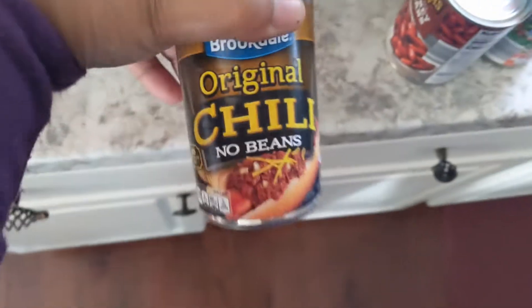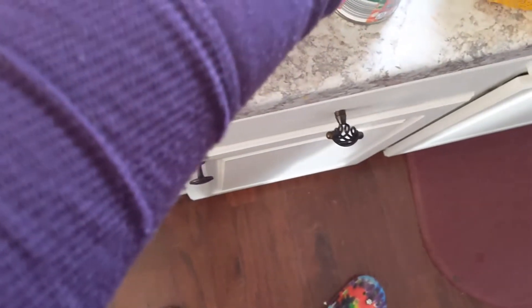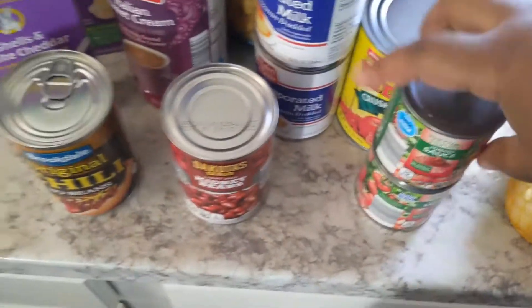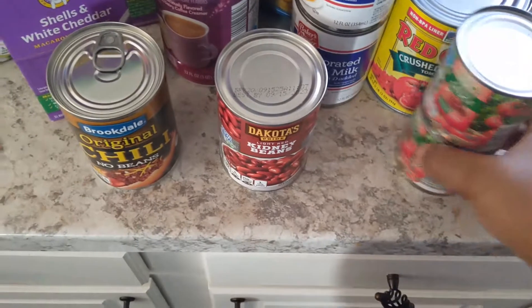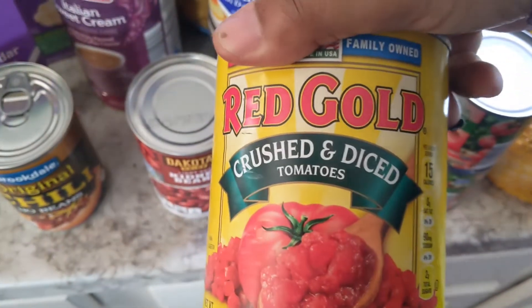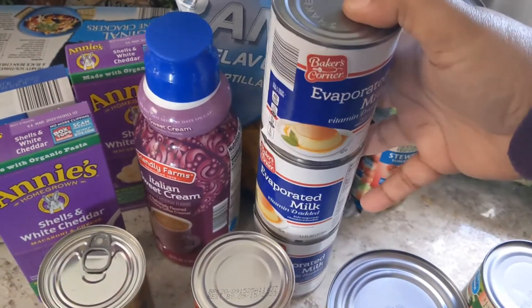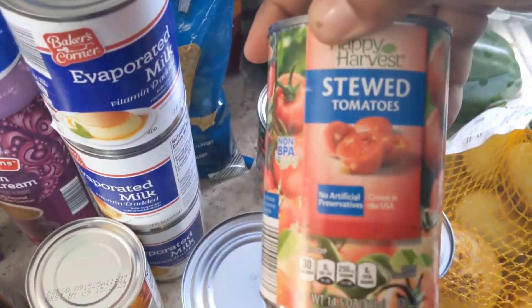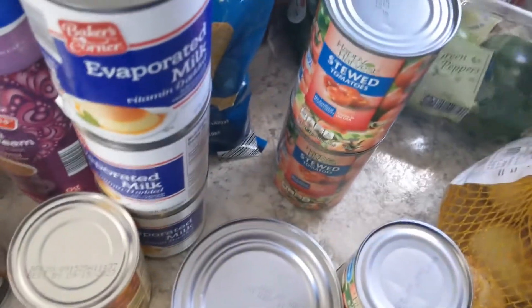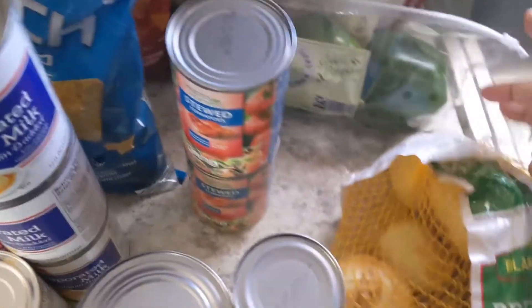I got chili with no beans for some chili dogs, and a can of kidney beans. I don't like to put a lot of beans in my chili because I don't really care for beans like that. Then I got two cans of tomato sauce, one big can of crushed and diced tomatoes, three cans of evaporated milk for my oatmeal, and two cans of stewed tomatoes — I love a lot of tomatoes in my chili.